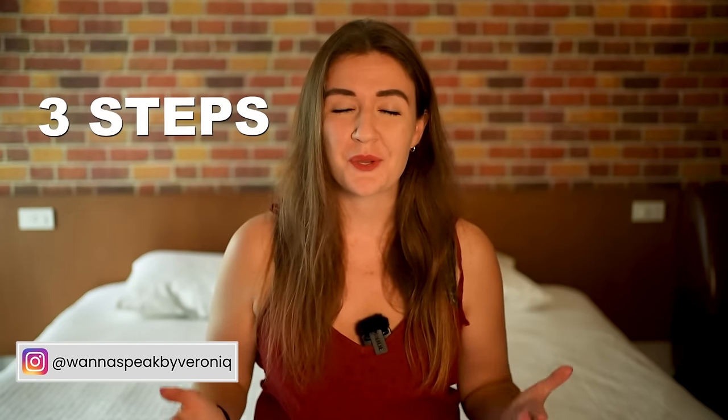Improving your English skills at home alone can be very challenging, but it's definitely possible with a proper mindset and right methods. That's why I'm here — welcome to my channel. I want to show you today three steps you can take to improve your English all on your own at home. I am a non-native English speaker, so today I will show you how I practice my language skills every single day.